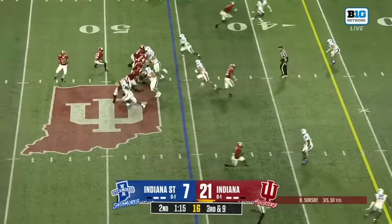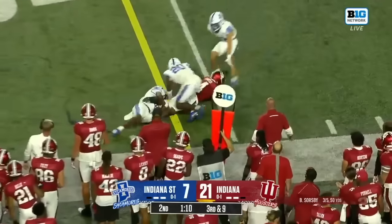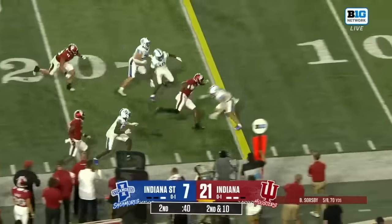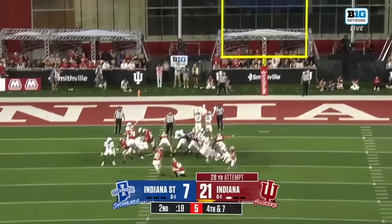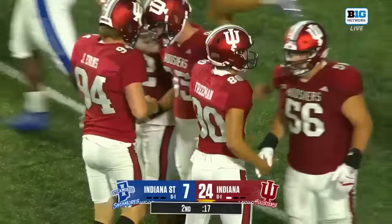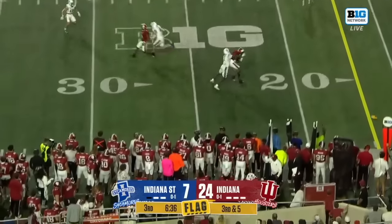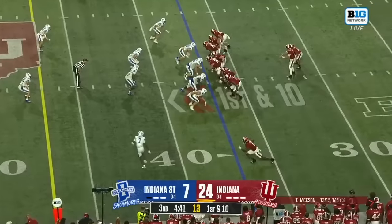Down at 10. Indiana State bringing pressure — sidearm throw out into the flat. Dakese Coder dives for the sticks. One-man rush for the Sycamores, quick toss out of the flat — it's a bubble screen for Camper. Camper makes a man miss, Jackson is taken down at the 12. Indiana's still in control, but Indiana State has made things interesting. A free play here for the Hoosiers as Jackson connects with McCauley at the 400-yard mark of offense.